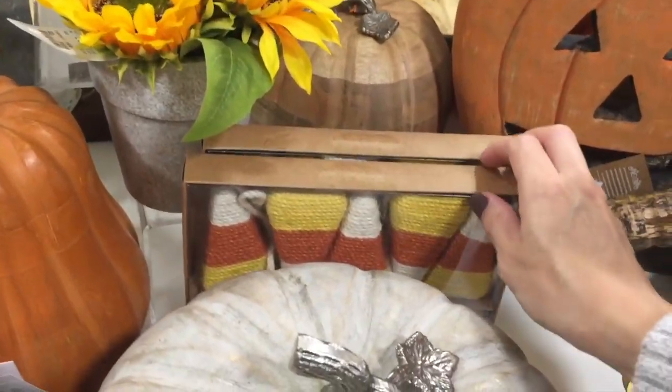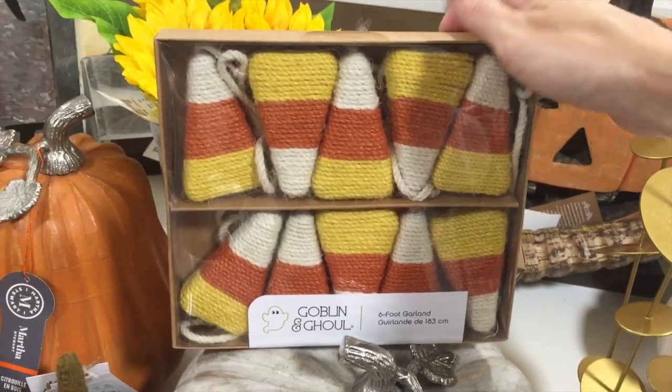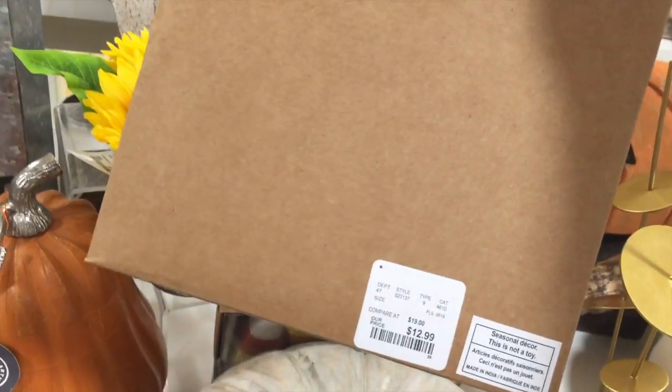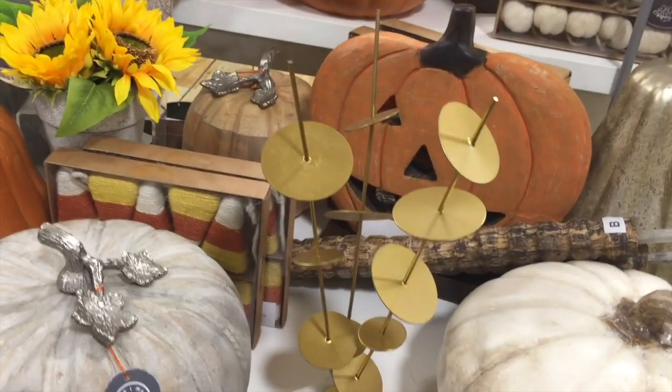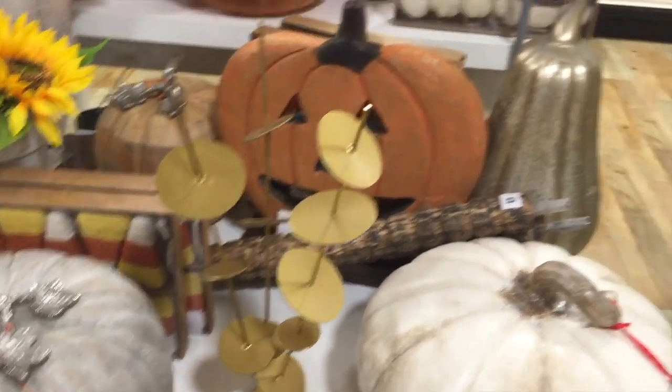Sunflowers, some more garland — goblin and ghoul, I'm loving that. Six-foot garland! The candy corns — who loves candy corn? Not me. $13. I don't know what this abstract structure is, but that looks fun.